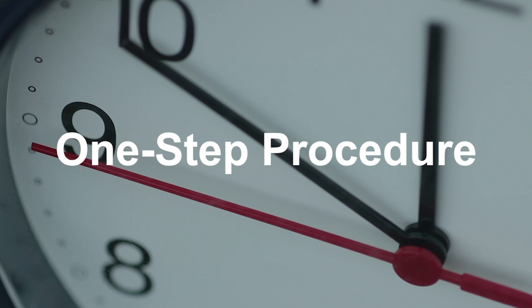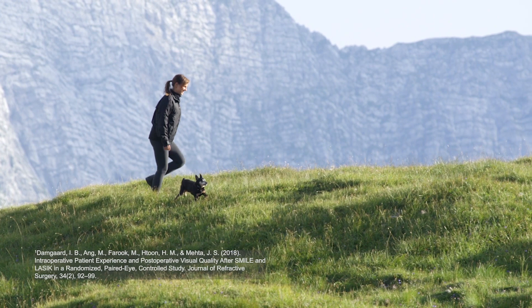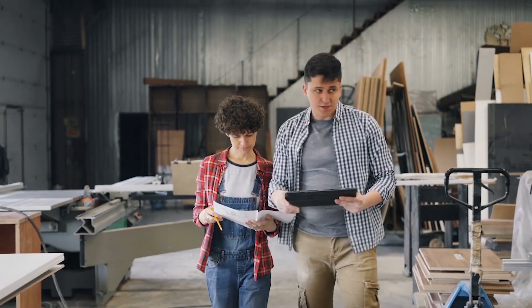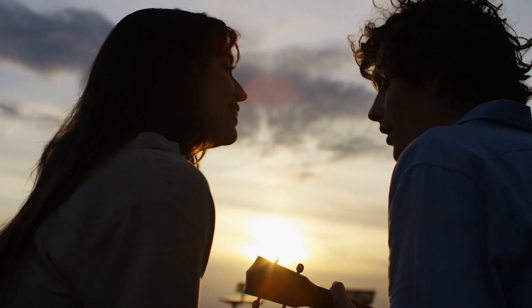The simple one-step procedure takes just minutes to perform. Patients report little to no pain or discomfort. Best of all, recovery time is fast, with most patients back to work and back to play in one day. Because your life won't wait.